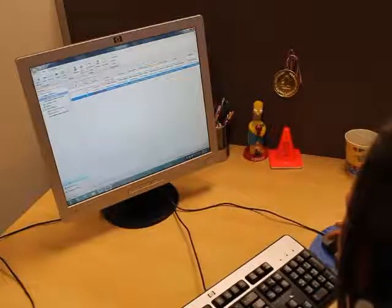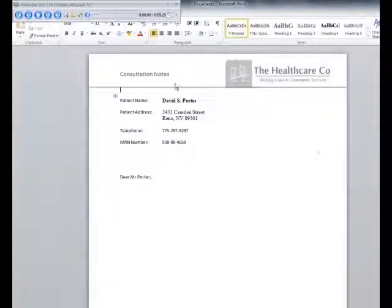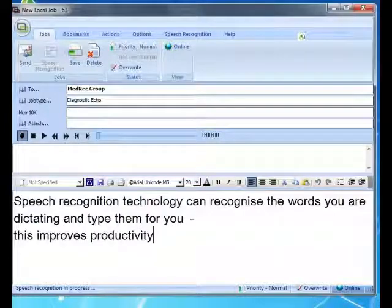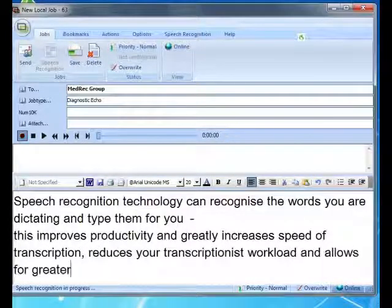Windscribe Dictation integrates with popular word processing packages. This means the system can be programmed to open and populate templates for users. Speech recognition technology can recognise the words you're dictating and type them for you. This improves productivity and greatly increases speed, reduces your transcriptionist's workload and allows greater author to typist ratios.